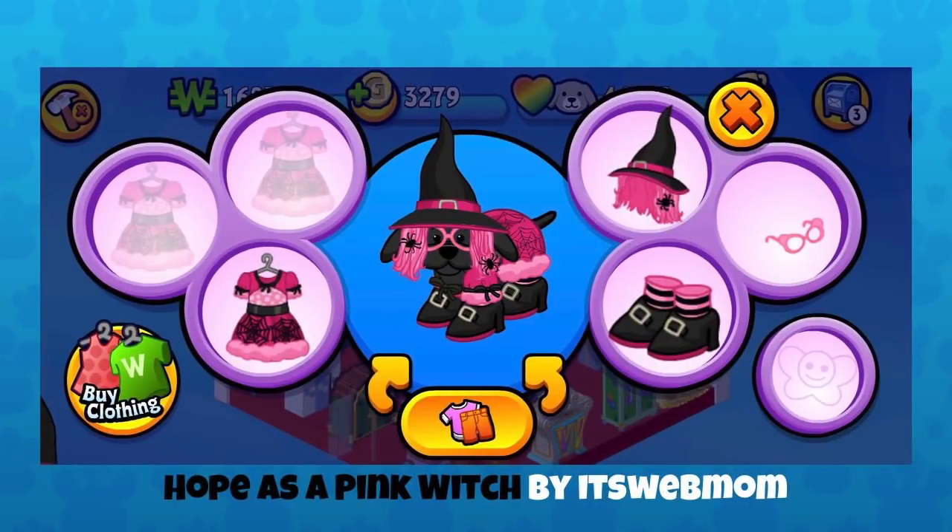I believe this is another new eStore outfit — this is Hope as a Pink Witch by It's Web Mom. The hat, shoes, and dress were just released this month in Ganz's store. I love the spiders in the wig. I think this is maybe the cotton candy witch outfit. Plumpy glasses again — they work with everything. Love those pointed buckled boots, straight out of Wizard of Oz. The striped stockings are very witchy, and the spiders on the hair are a great touch. There are spider webs right on the dress, too. The pink really pops on this black pet.